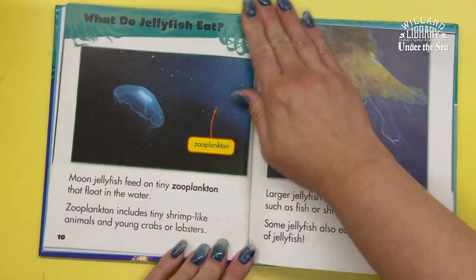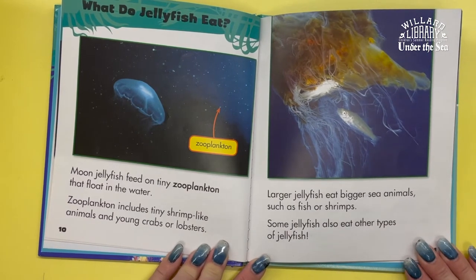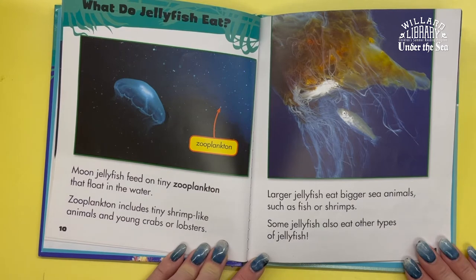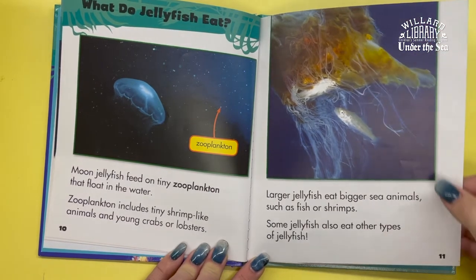What do jellyfish eat? Moon jellyfish feed on tiny zooplankton that float in the water. Zooplankton includes tiny shrimp-like animals and young crabs or lobsters. Larger jellyfish eat bigger sea animals such as fish or shrimps. Some jellyfish also eat other types of jellyfish.